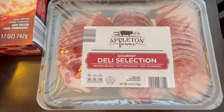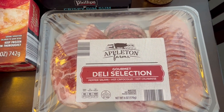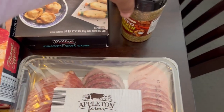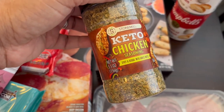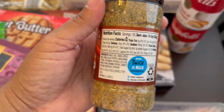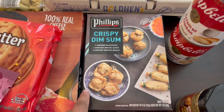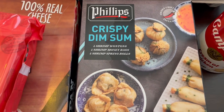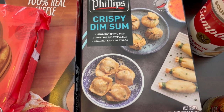I discovered this deli selection meat several months ago and got hooked on it, so I grabbed some of that. I also couldn't resist this seasoning — I don't need any more seasonings, but it looked really good: spicy and herbal with garlic notes, and there's no sugar in it. And then this was a special buy — it was pricey, about $6.99 — but you get shrimp wontons, shrimp money bags, and shrimp spring rolls, so we'll give that a try.